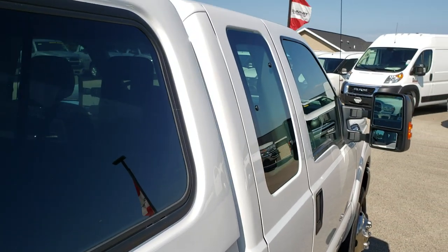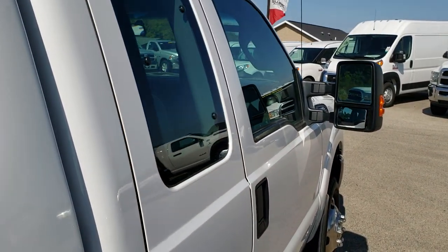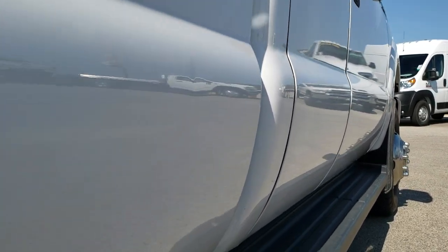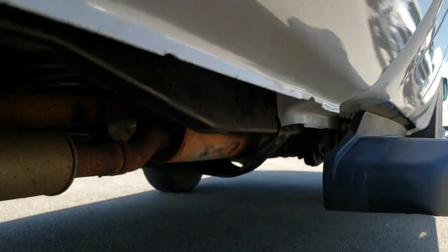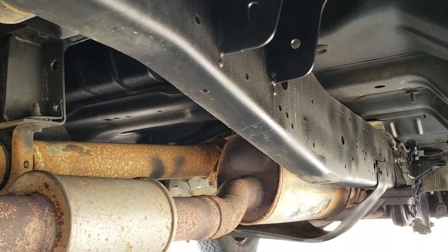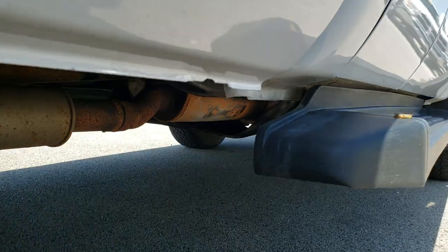In fact, we offer a Summit Auto Fastpass option where you can apply for financing, get payment quotes, appraise your trade, all right on our website. So that when you get here, the whole deal is all ready to go — all you have to do is drive the truck and love it.